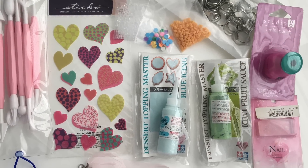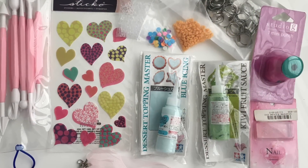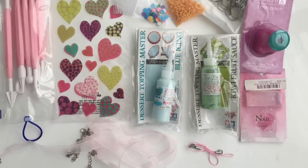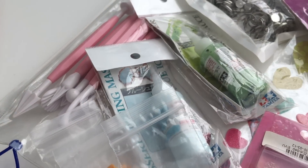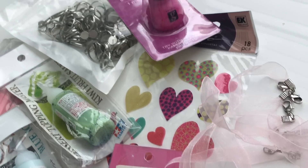Hi everyone! I still can't believe I hit 6,000 subscribers not long ago. Becoming a YouTuber has been a great adventure and I can't thank you enough for all your love and support. That's why I wanted to make a giveaway and share the love — I'm giving away supplies for you to experiment and start creating. Stay till the end of the video to see how you can participate.